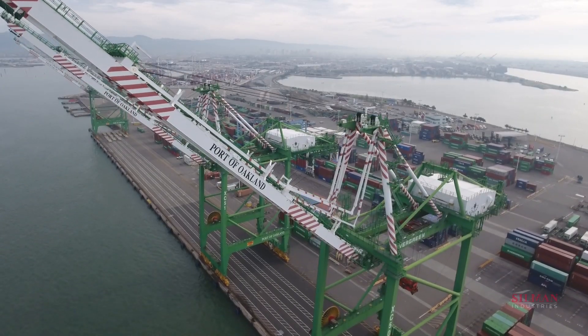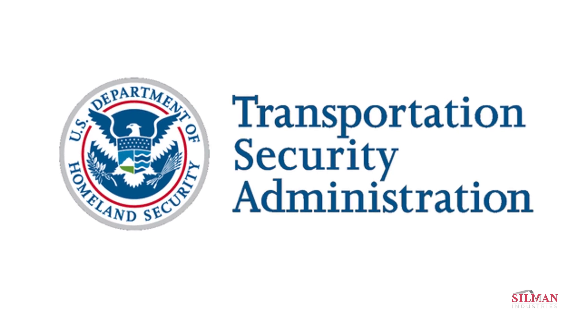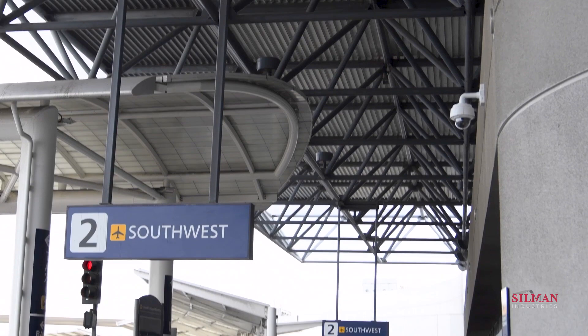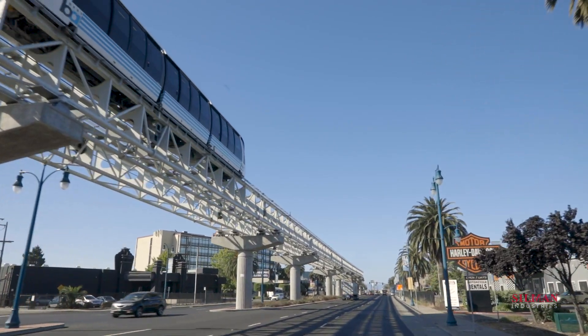The Port of Oakland manages over 20 miles of coastline on the San Francisco Bay, including the Oakland International Airport. In 2012, the Port was selected for a TSA recapitalization program to update their checked baggage inspection system at Terminal 2. This was a perfect fit for their ongoing modernization initiatives.